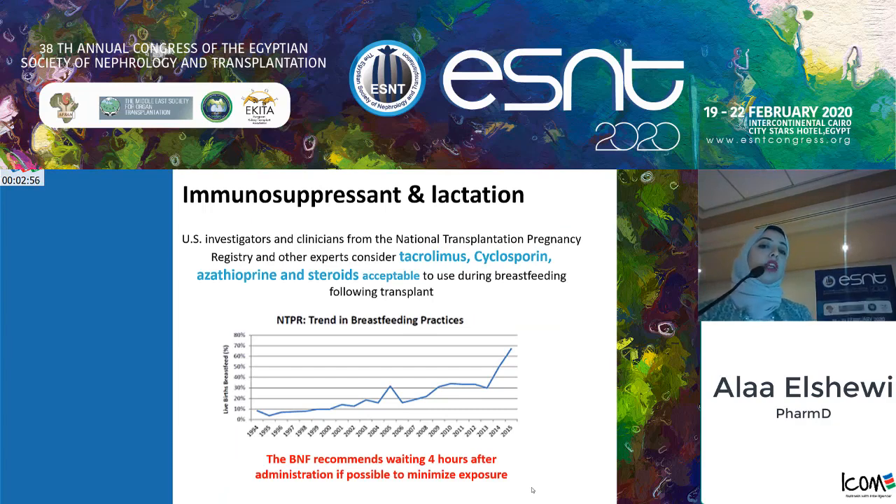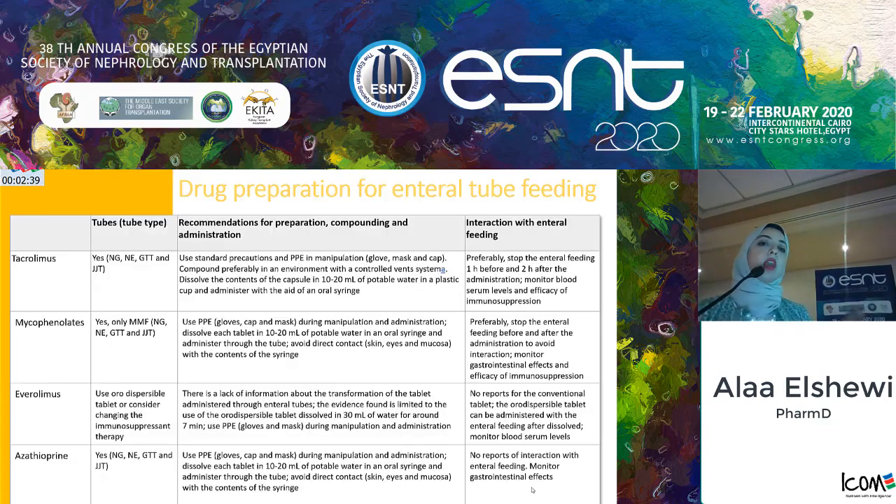Tacrolimus, cyclosporine, azathioprine, and steroids are acceptable for use during lactation. The BNF recommends waiting at least four hours after administration to minimize infant exposure, and the international trend now encourages breastfeeding, although in our center we still restrict it for our patients. There is also a challenge in administering drugs to transplant patients on mechanical ventilation, and a protocol for preparing and administering these drugs has been provided. It is very important to stop enteral feeding one hour before and two hours after drug administration.